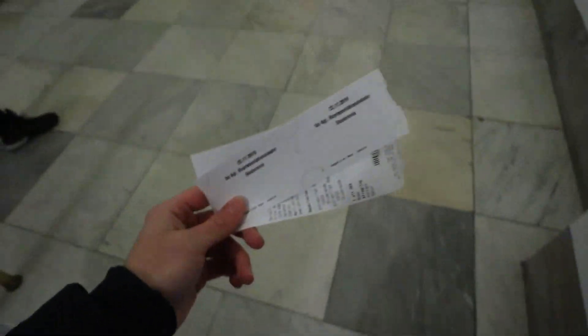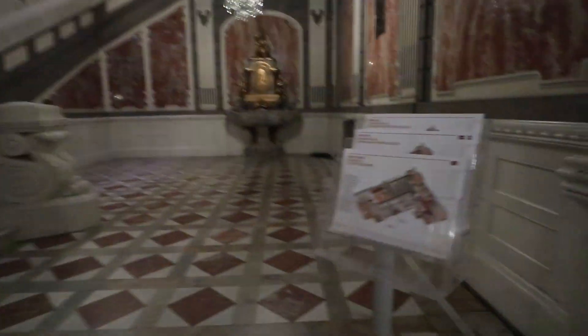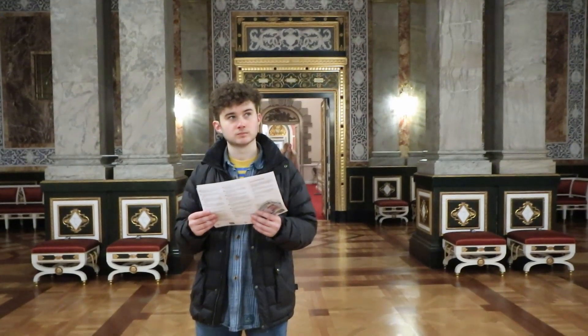We've got ourselves a ticket to the royal reception rooms — time to put some shoe covers on. Looks pretty snazzy, let's get a little map. We're heading up the queen's staircase, which is the first section. In this castle there are different parts you can visit; we just got tickets for the reception rooms because we think it's the coolest.